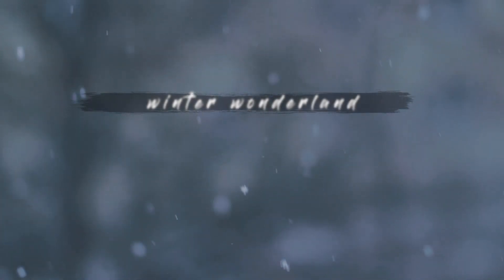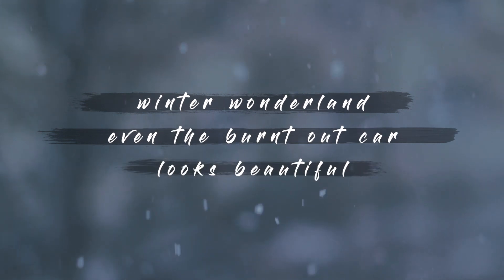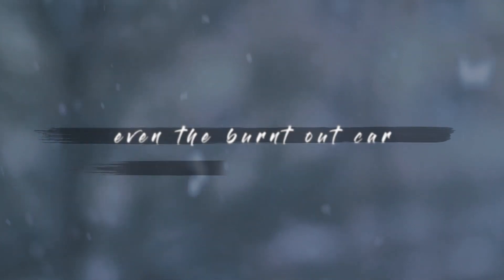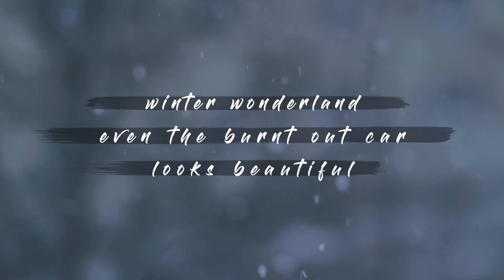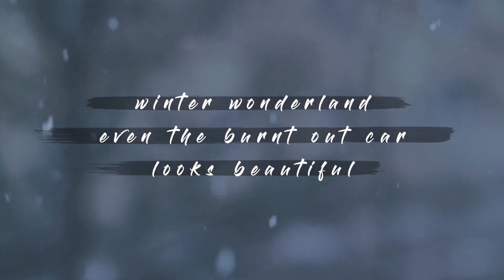It sounds complicated, but it's not — I'll give you an example. Winter Wonderland. Even the burnt-out car looks beautiful. Here we've got a phrase, 'Even the burnt-out car looks beautiful,' split over two lines, and a fragment, 'Winter Wonderland.' The surprising comparison is a burnt-out car looking beautiful.